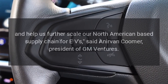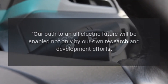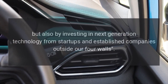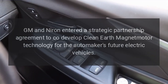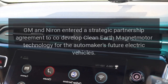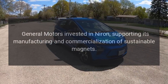"We believe Niron's unique technology can play a key role in reducing rare earth minerals from EV motors and help us further scale our North American-based supply chain for EVs," said Anirvan Kumar, President of GM Ventures. "Our path to an all-electric future will be enabled not only by our own R&D efforts but also by investing in next-generation technology from startups and established companies outside our four walls." GM and Niron entered a strategic partnership agreement to co-develop Clean Earth Magnet motor technology, with GM investing in Niron to support its manufacturing and commercialization of sustainable magnets.